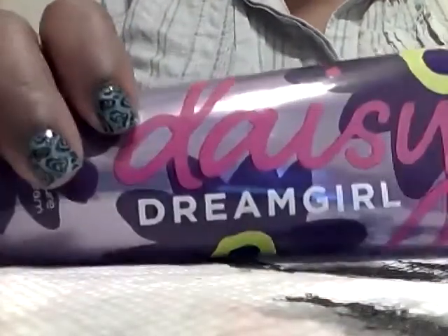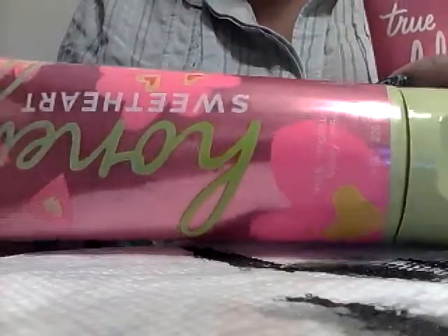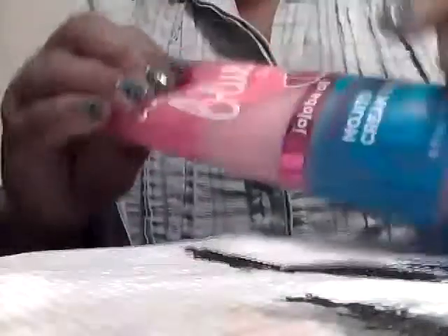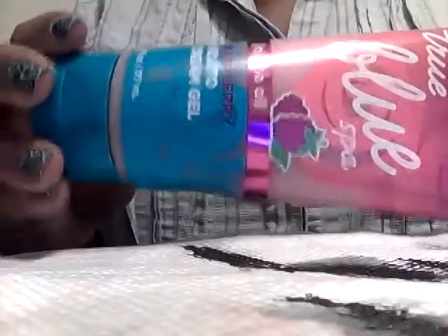Usually when I go to Bath and Body Works, because they have burning oils or candles in there, I really can't smell a lot of stuff and I think I hate it. Then if I get a little bottle and get it out of the store, I really, really like it. This one is the Sweetheart Honey one — it really does smell nice. And then this one is because of those bars of soap that I had; I'm glad that I waited. I just got this lotion to go with it.